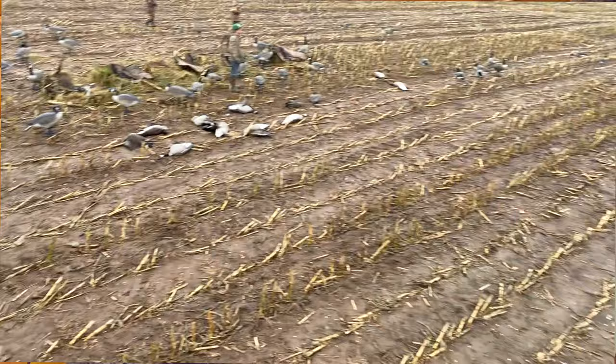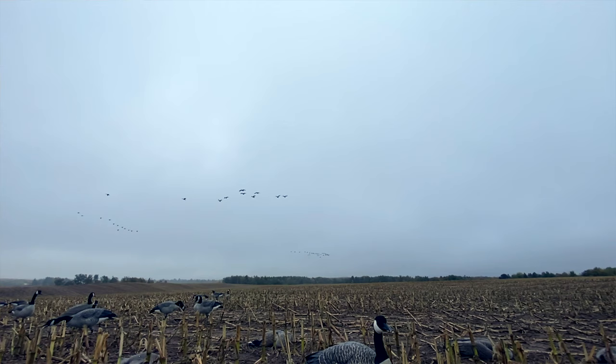Tip number four: decoys. One thing we'll do with our decoys when we're in a bare open field — don't be afraid to pile the decoys on the blinds. Just put a big mass of decoys right where your blinds go and bury the blinds in decoys. This has worked for us countless times when we don't have cover and need to hide. The decoys can help hide you and it's a great strategy.